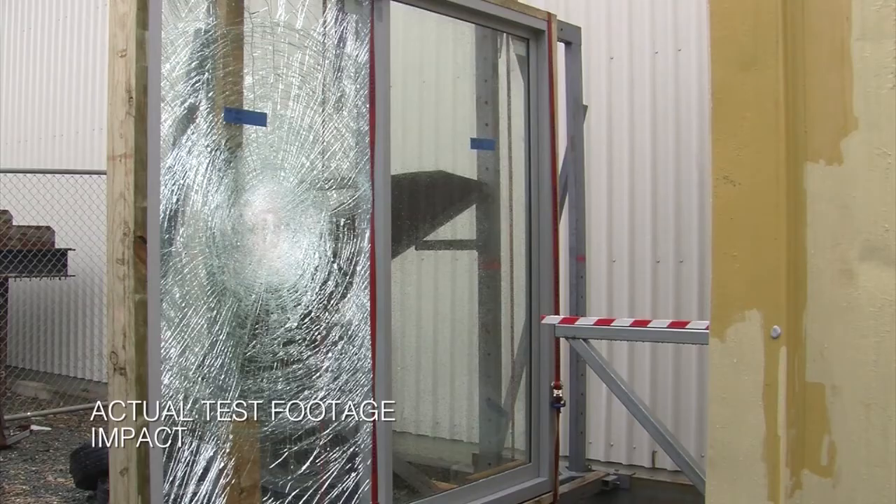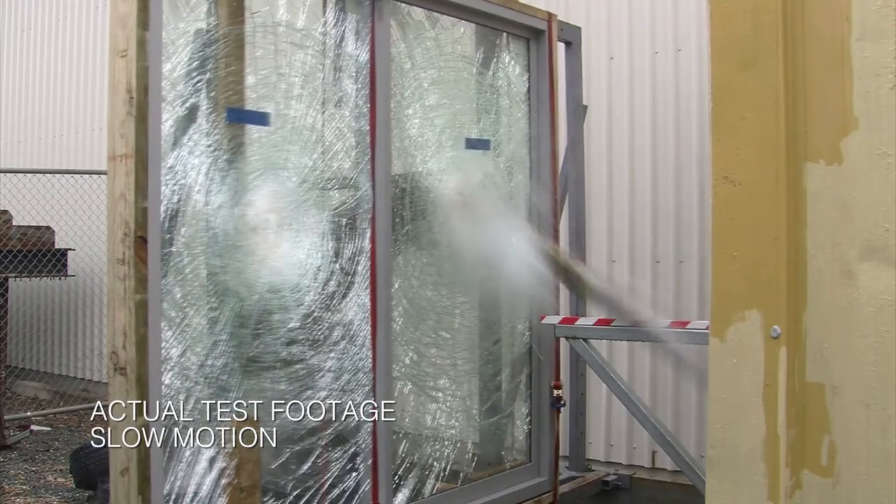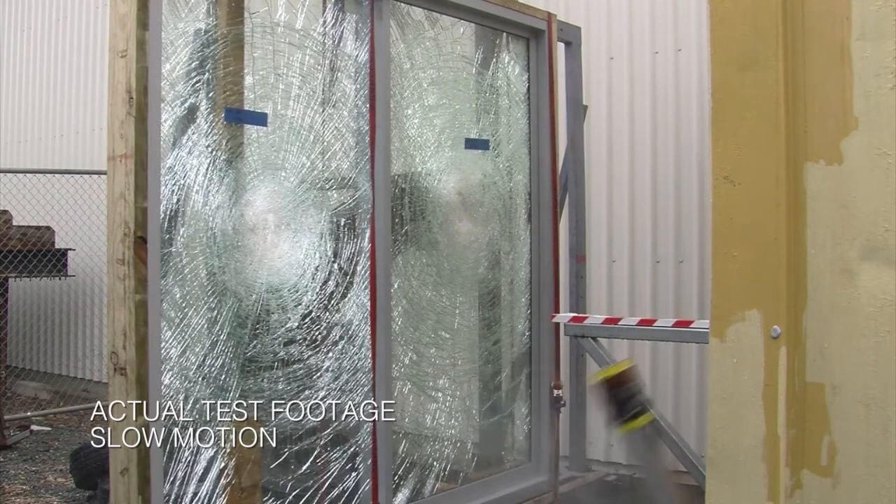AWS also does impact testing for their products for regions C and D. The impact speeds for region C are 28 to 29 metres per second, and for region D we've tested to 38 to 39 metres per second. These speeds are also subjected to a projectile weight of 4 kilos at a set size. The projectile is impacted onto the glass — the glass is not allowed to leave the building. It's got to hold its form and not have any perforations in it, to prevent any dominant openings from forming.